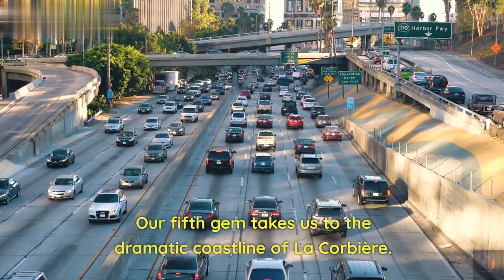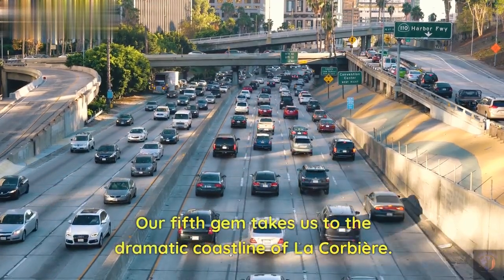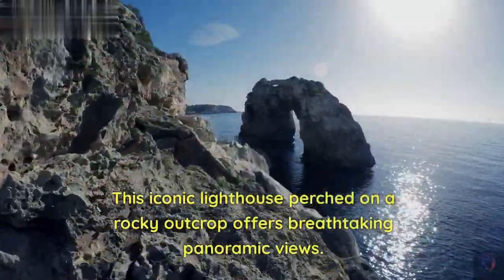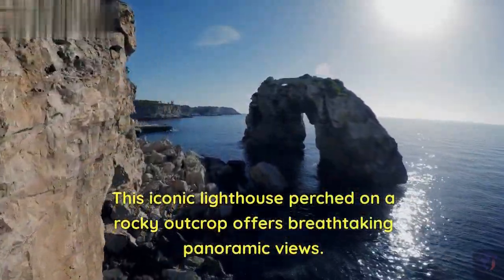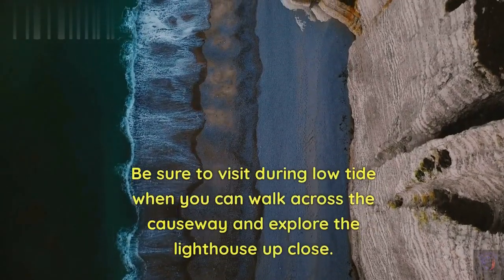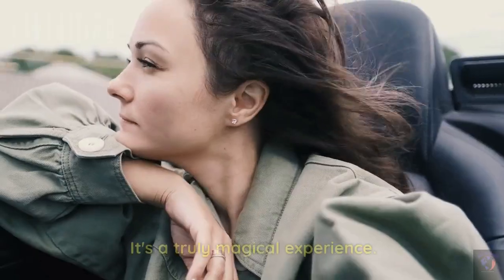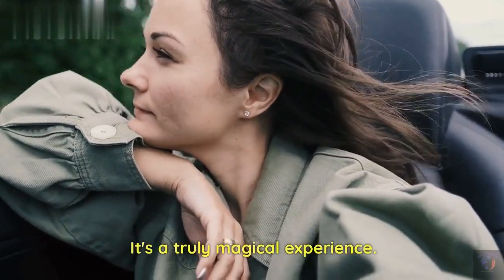Our fifth gem takes us to the dramatic coastline of La Corbiere. This iconic lighthouse perched on a rocky outcrop offers breathtaking panoramic views. Be sure to visit during low tide when you can walk across the causeway and explore the lighthouse up close. It's a truly magical experience.